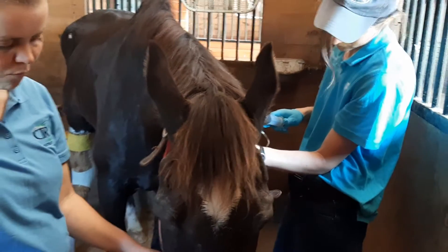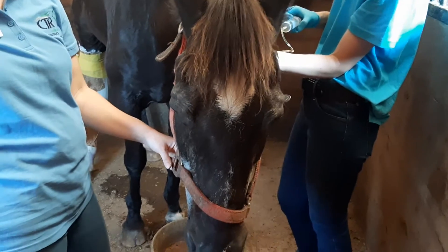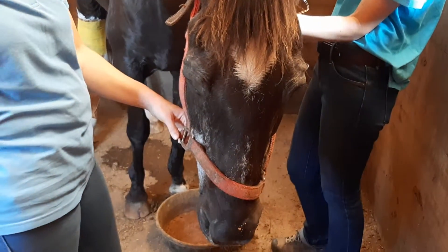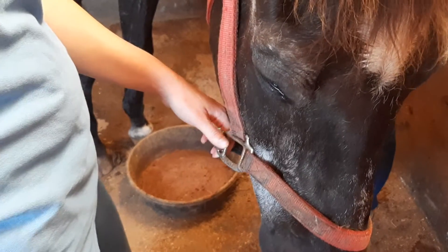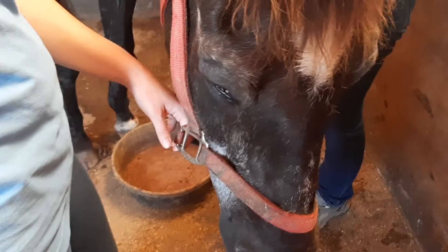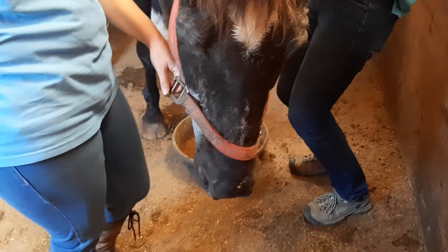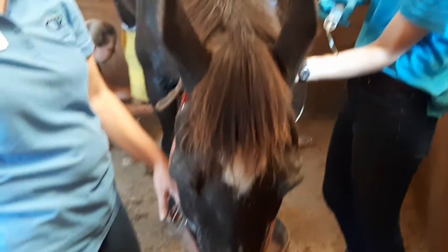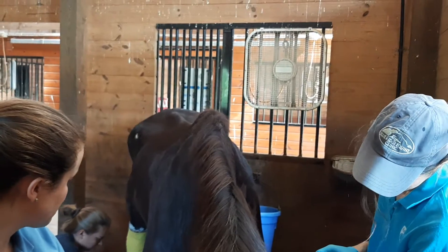It could be tick-related. Captain got a shot of Banamine and that made him feel better, and he did eat some of his food this morning. We put electrolytes in it to get him to drink because it's over 90 degrees today, and we want to make sure the horses keep drinking. We have him in his stall with the fan going on full blast.